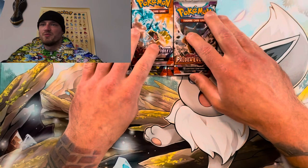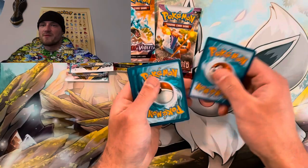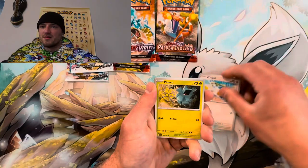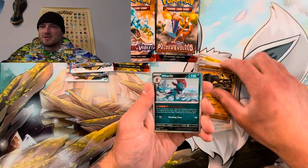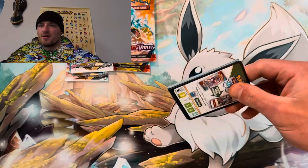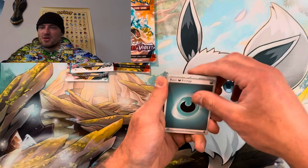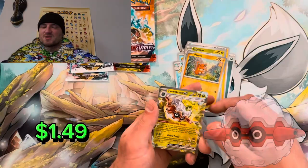We got two Scarlet and Violet, two Paldea Evolved, and two Silver Tempest. Let's go! Code card — one from the back, lightning, lightning, fighting. Come on, let's get something crazy — Tinkaton, Nymble, Tauros, Quaxwell, Farigiraf — come on. Paldea banger right now! Code card, one from the back, fire, it's dark. Makuhita, Farigiraf, skipping, Pawmi, we get the Orthworm EX. The only card I can pull from Paldea Evolved — making me real upset.